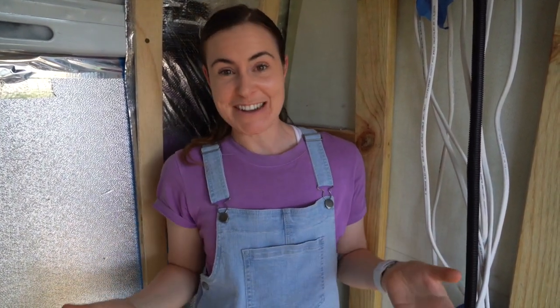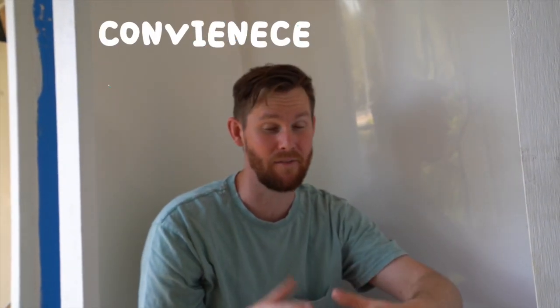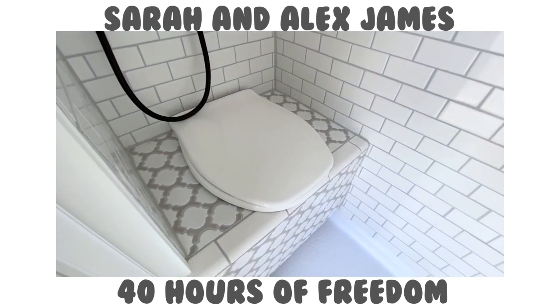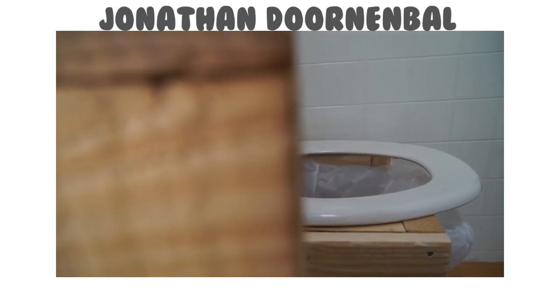Is a camper van bathroom worth it for every conversion? Well, that really depends on you, your needs, and your budget. A major pro for us is just the sheer convenience of having your own toilet. The idea of having to wake up every day and go find a bathroom, and driving around with that in the back of my mind, seemed like such a hassle. Having our own toilet and our own place to shower seemed so convenient, especially since we have a long wheelbase Sprinter and can afford to sacrifice a bit of space for that level of convenience.